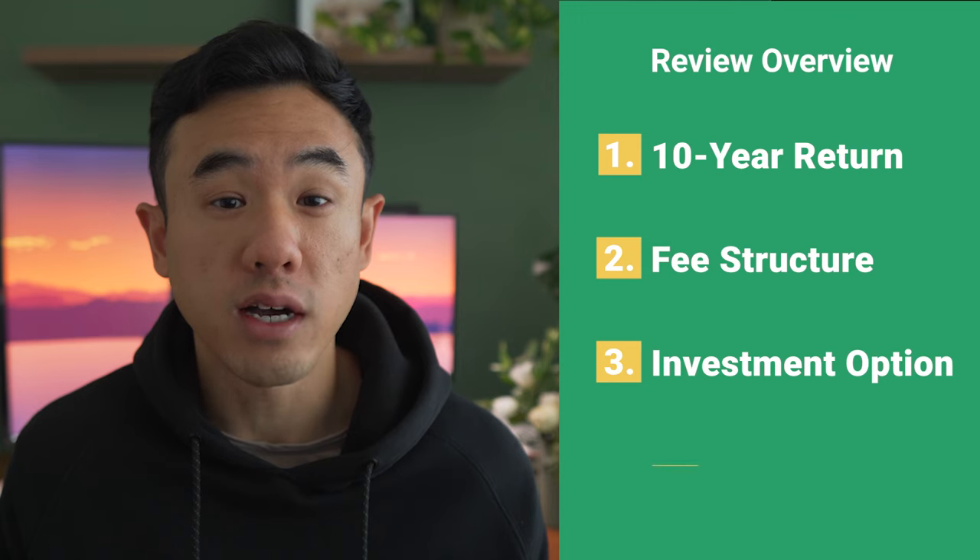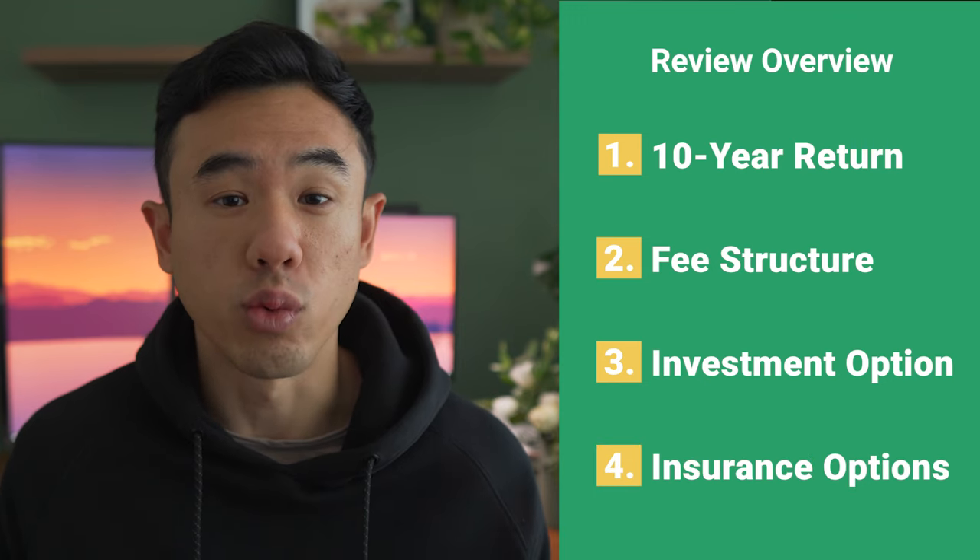My name is Raymond, back again with another video. In this video, I want to talk about and review five of the best superannuation funds that you can consider investing into that will ensure that you will be set up for life when you do eventually retire. The review will cover a few different topics: the 10-year investment performance, the fees that come along with investing into these super funds, the different investment options that each of them offer, and also insurance options as well.